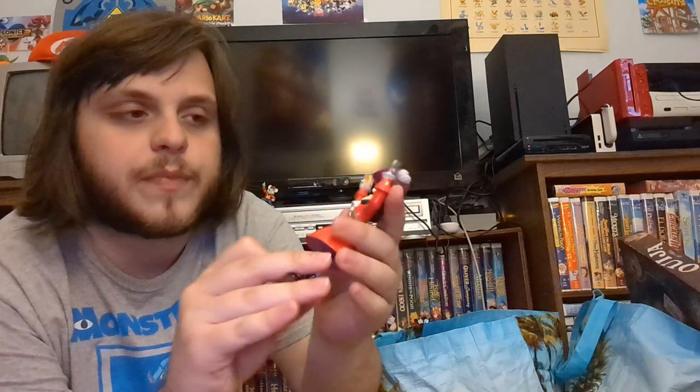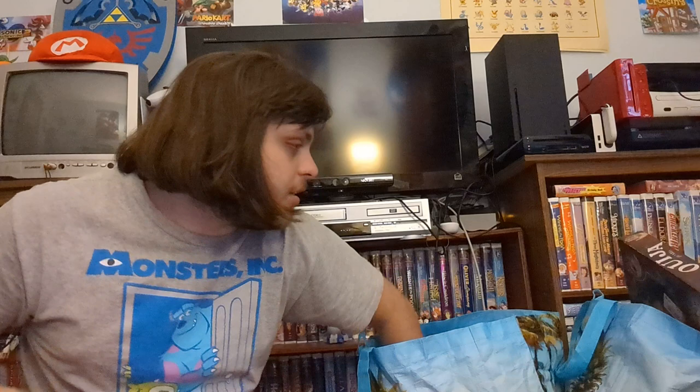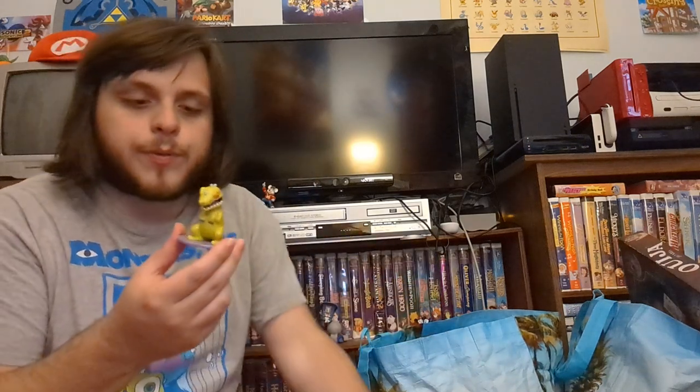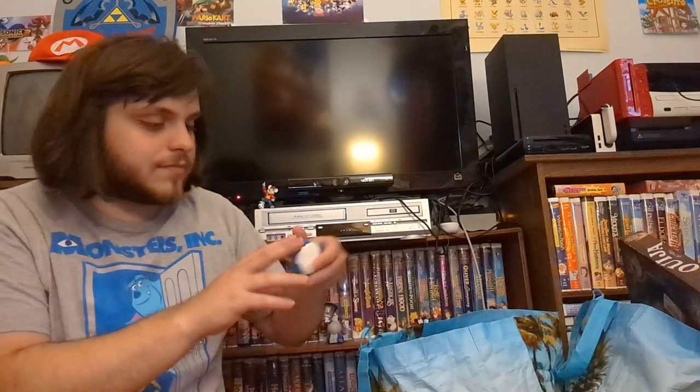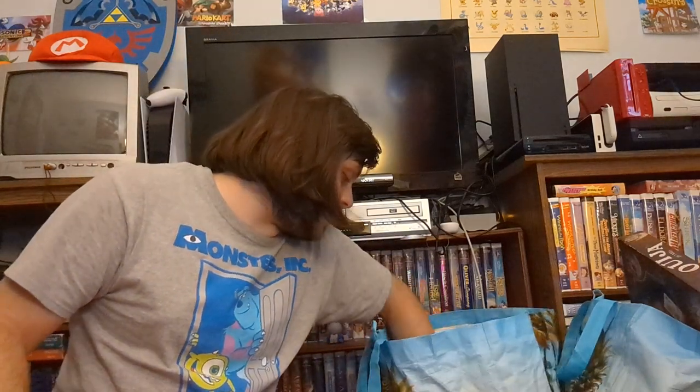We got a little Captain Hook figurine — he actually moves, he's bigger than he looks. Almost done with this bag. Here's Raptar with a little stand — it's like a Godzilla-type character but this one is from 1997 so it's pretty old Rugrats merchandise. And we got Ice King — he had some ice launcher thing but the piece isn't there. And here's an Angry Birds pig.